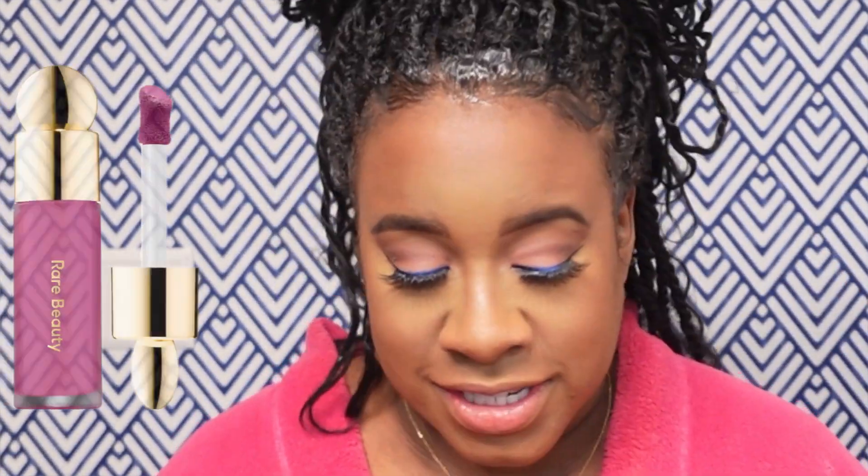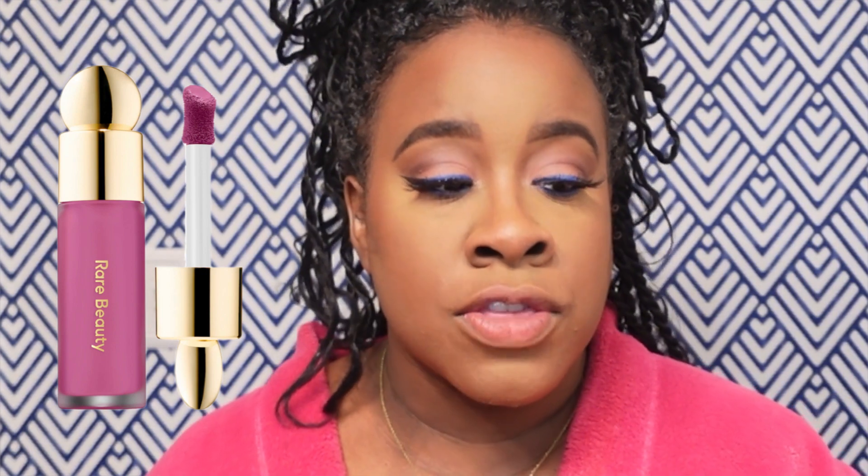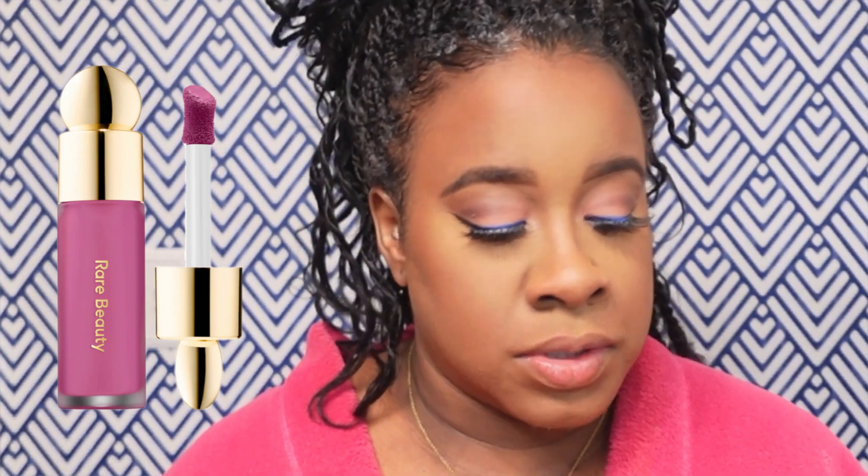I'm going to hop right into today's video. As you can see by the title, I am going to be comparing the Rare Beauty liquid blush and the Juvia's Place liquid blush. Unless you've been under a rock, you know that the Rare Beauty blushes are top tier. They are amazing. They're really pigmented. And for the amount of product that you get and the color payoff, you absolutely get your money's worth. The Rare Beauty product retails for $23.